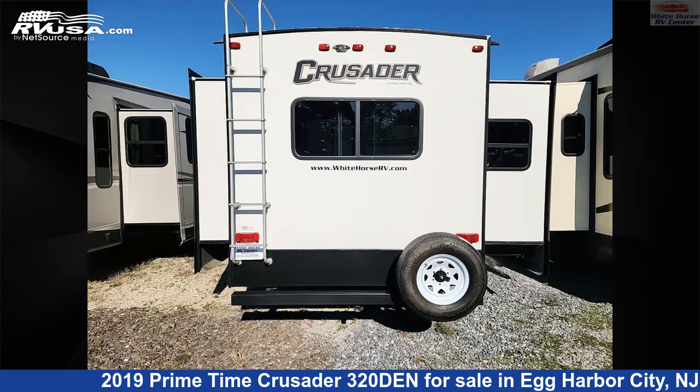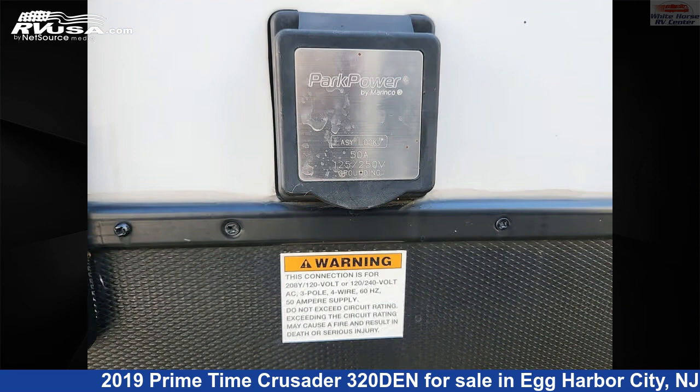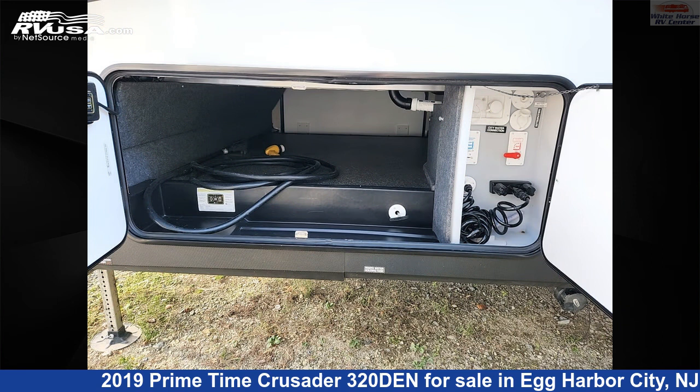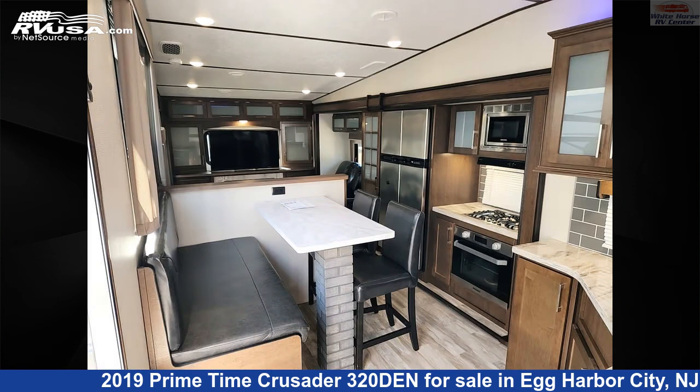This used Primetime is 36 feet 10 inches in length and features: sleeps 4, smoke detector, external shower, slide-out, microwave, auxiliary battery, air conditioning, stove top burner, carbon monoxide detector, awning, leveling jacks, and 60 gallons fresh water capacity.